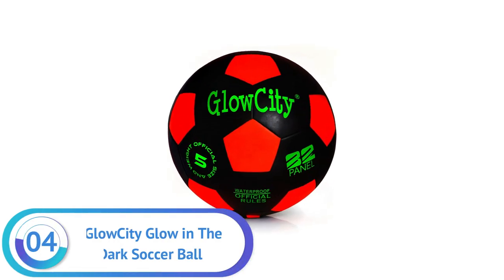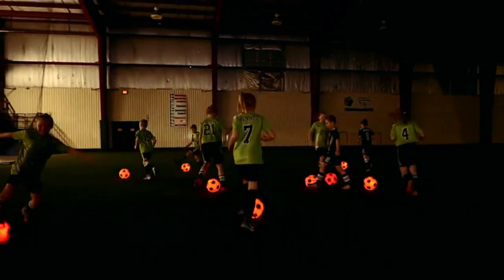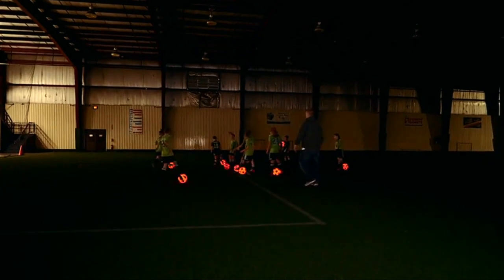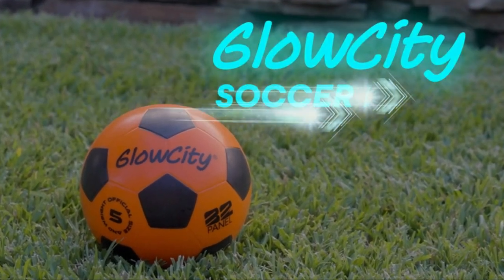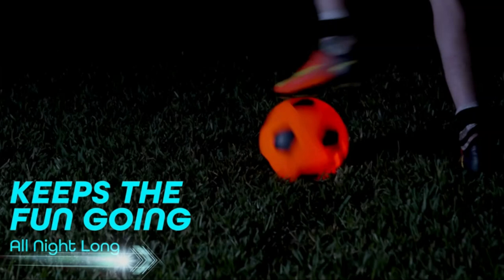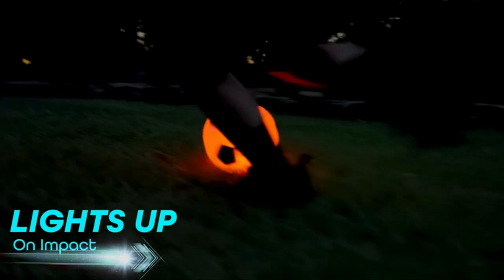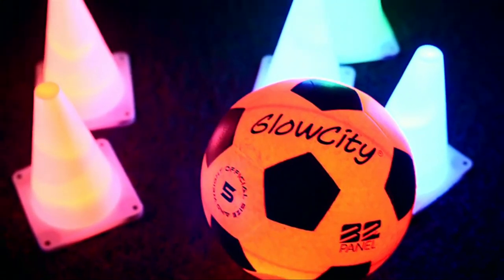Number 4. Glow City Glow in the Dark Soccer Ball. The Glow City Glow in the Dark Soccer Ball is the perfect gift for any soccer fan. This light-up outdoor indoor soccer ball features two LED lights that can last up to 30 hours, so you can go kick around for hours on end. The sturdy rubber exterior helps keep the glowing lights securely in their compartments on and off the field. All LED soccer ball toys come with instructions and two pre-installed batteries, so setup is a breeze. This soccer ball is made of 100% nylon and measures the regulation size.